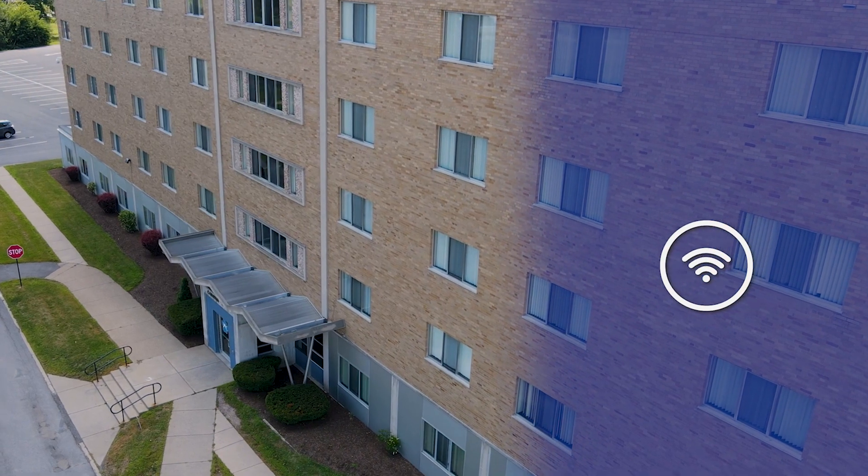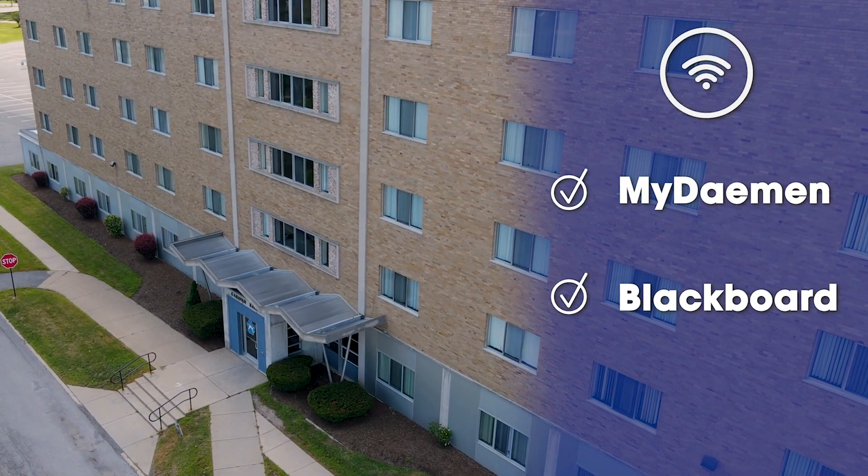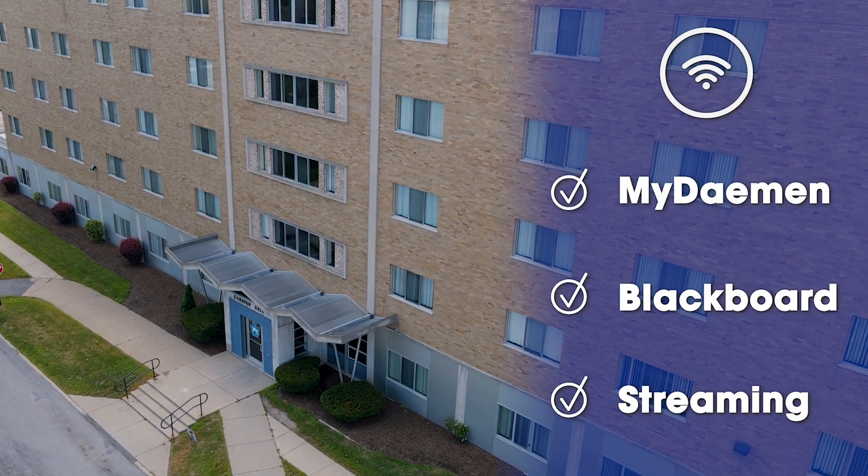Wi-Fi is available throughout the building, so you'll always have access to MyDamon for important information, Blackboard for your coursework, and your favorite streaming service for personal time.